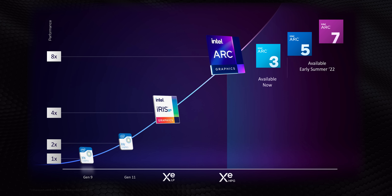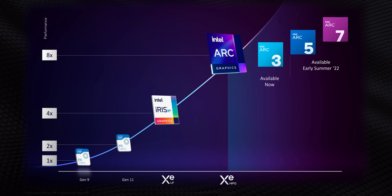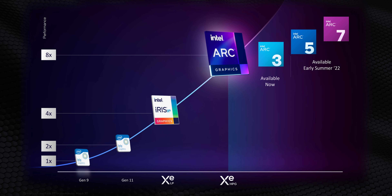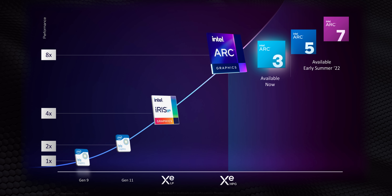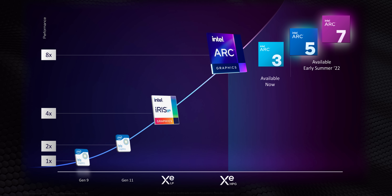Intel's Xe architecture has been around for a while, but Xe HPG — or High Performance Graphics — is where things start to get fun for gamers and creators. These cards will be broken into three subcategories: the Arc 3 series, which is an entry-level mobile set of GPUs available in laptops launching next month, followed in early summer by Arc 5 and Arc 7.